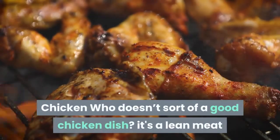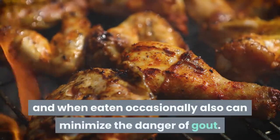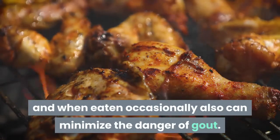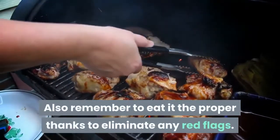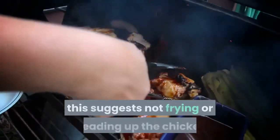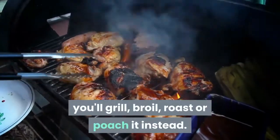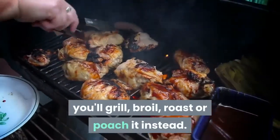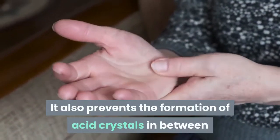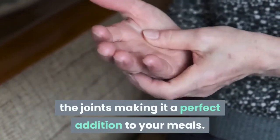Chicken: who doesn't love a good chicken dish? It's a lean meat, and when eaten occasionally it can also minimize the risk of gout. Remember to prepare it the right way — avoid frying or breading. You can grill, broil, roast or poach it instead. Chicken also prevents the formation of acid crystals in between the joints, making it a great addition to your meals.